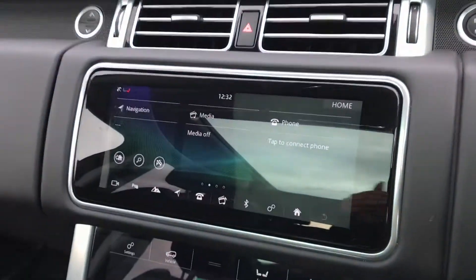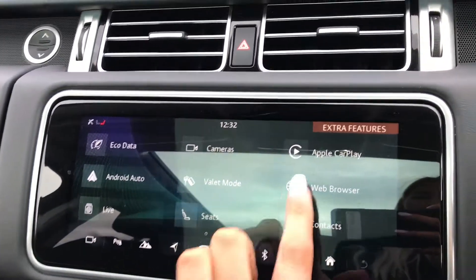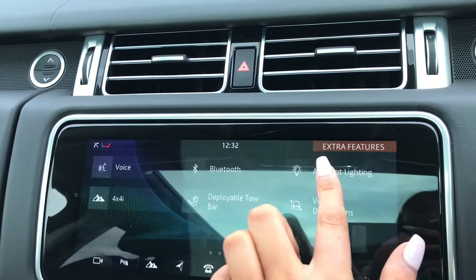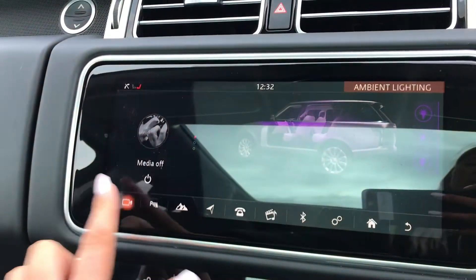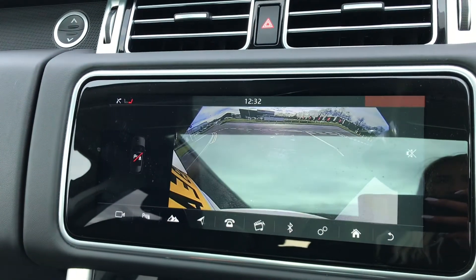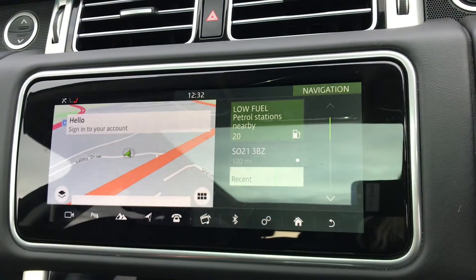Apple CarPlay and Android Auto, along with ambient lighting which looks cool especially at night time. There's also a rear view camera making parking and reversing a lot easier, and a sat nav.